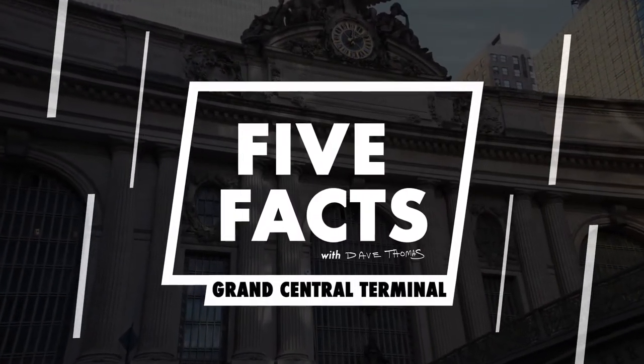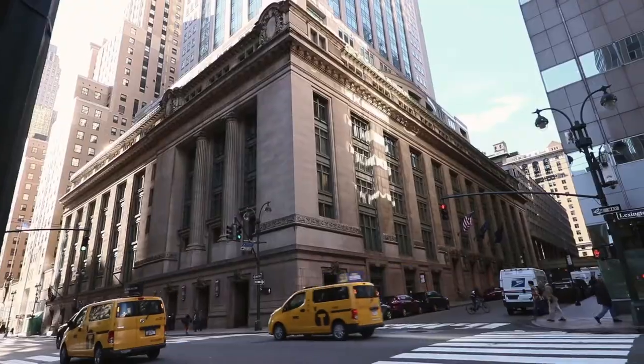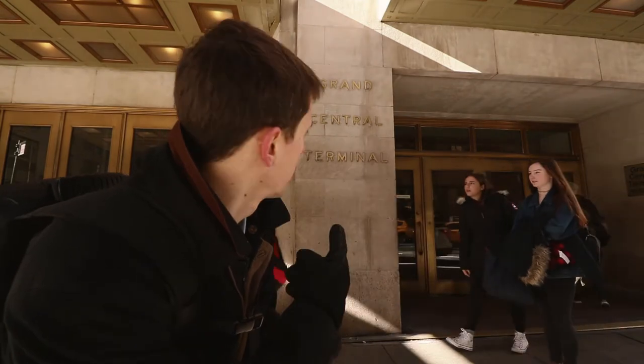This is the first fact. In 1871, when the station first opened, it was called Grand Central Depot. By 1901, after reconstruction and expansion, it was labeled Grand Central Station. And again, in 1913, after further construction on the building that we know today, it was rechristened Grand Central Terminal.